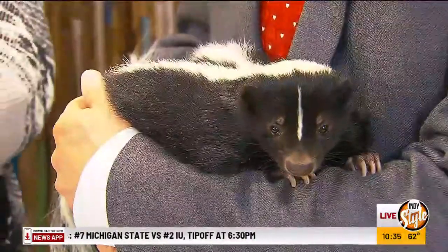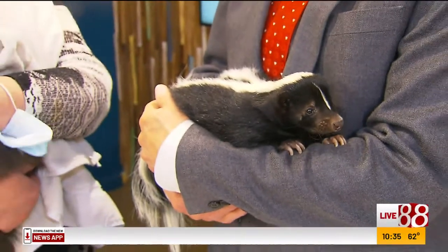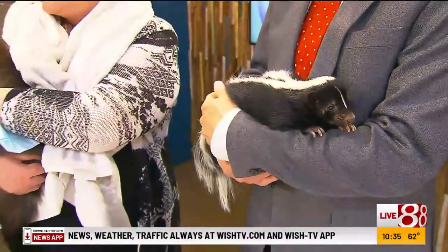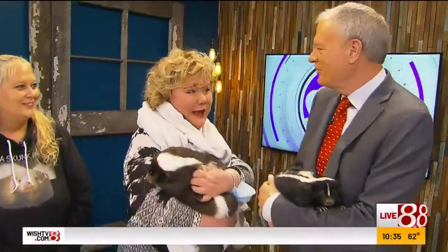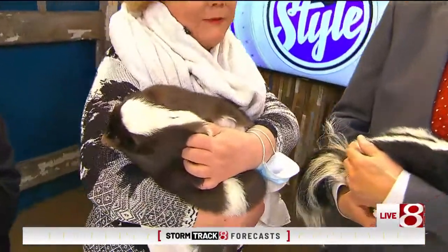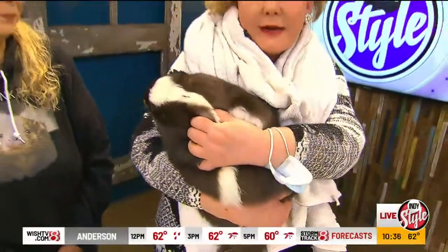Okay, I guess we'll take it from here, ladies. Patty, we are here — I'm with Princess Diana. Who's that? It's Princess Diana. Princess Diana, and I have Lily. You have Lily, okay. And I have a towel on. Why do you have a towel? Because their little paws have little sharp nails. Is that right, Julie? Yes. Julie is with the Indiana Skunk Rescue.